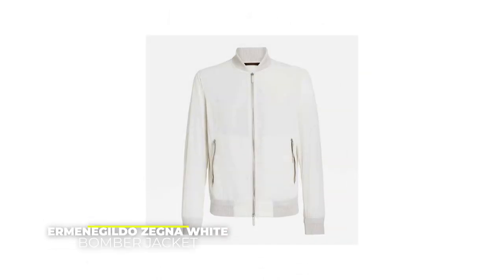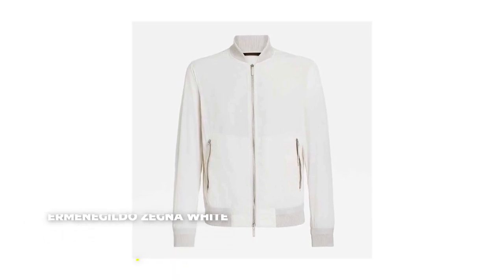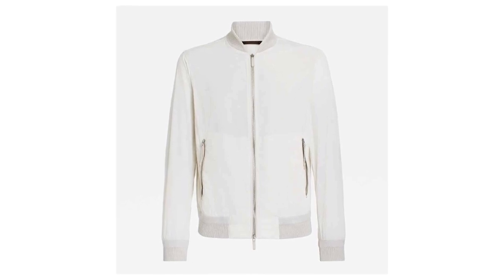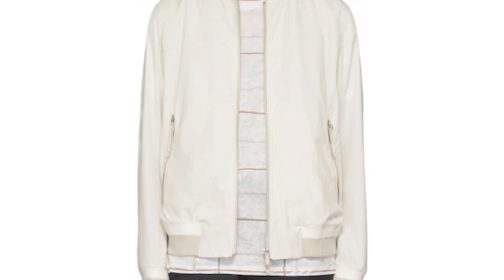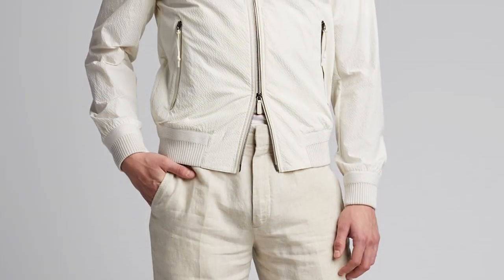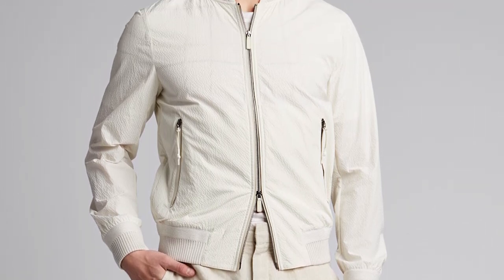Last but not least, Ermenegildo Zegna's white bomber jacket. Is anyone else dreaming about a cool cocktail on the beach? It might be a little bit cold, so you will probably need a jacket. Made of seersucker — which is to say this jacket is ideal for warm days — this lightweight and breezy jacket is looking loose and all kinds of cool. You should not be surprised that the hem, cuffs, and collar are all off-white. Sleek and sophisticated, Ermenegildo Zegna's bomber jacket features a buff calfskin trim throughout, thus tending towards a superlative.